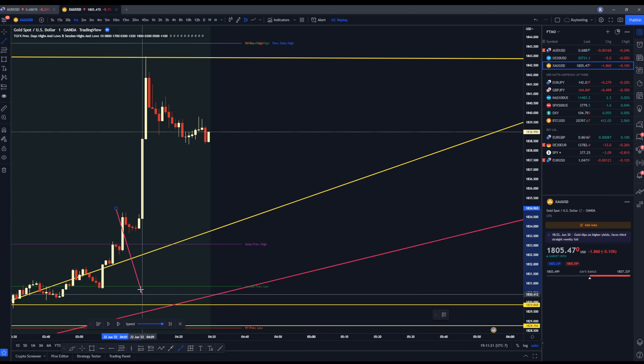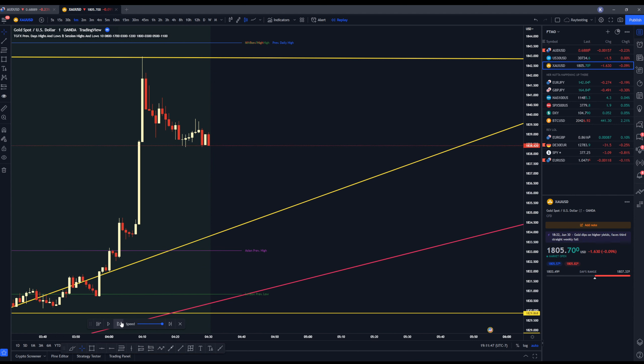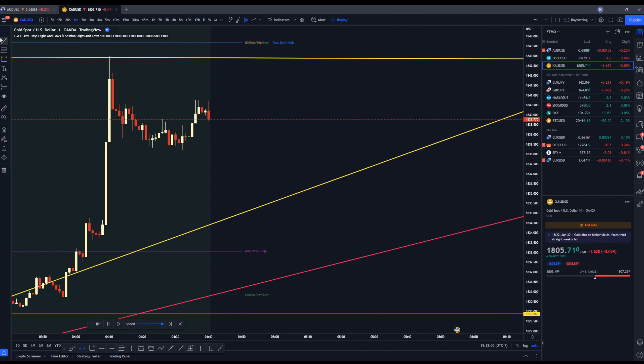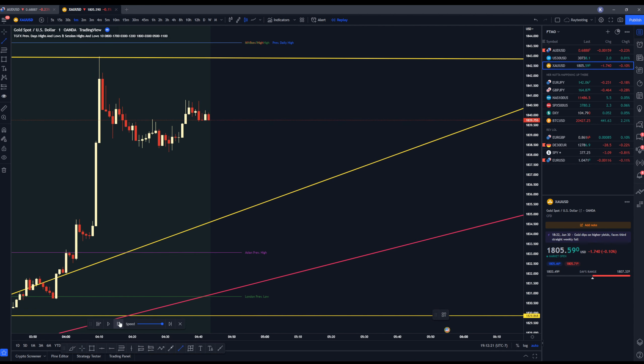So what I'll do as we go forward is anchor my trendlines against the red wicks here. Then once we break out, I will look for a return to the last supply or demand area that was there before the breakout. In this case it would most likely be something here that I would trade off of, but I'm not going to anchor off of this because the trendline is too steep right now and I need more information.